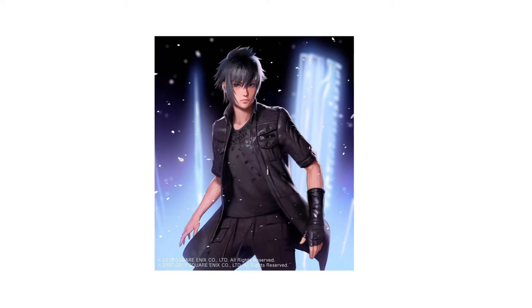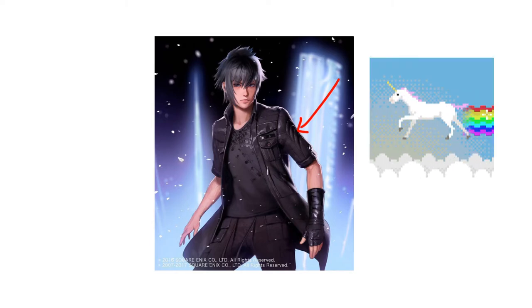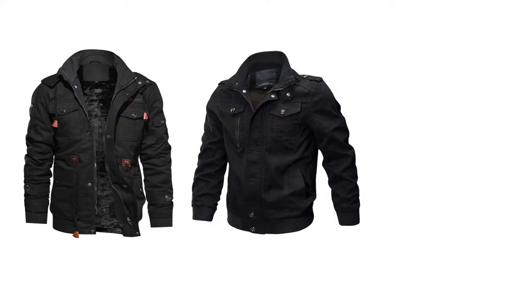The most difficult part of this outfit is going to be the jacket. The reason it's hard to find is because Noctis is wearing a short-sleeved military-inspired jacket — you can't just find a short-sleeved military-inspired jacket; this is mostly just a fantasy piece. However, if you go to thrift shops or military surplus stores, you can get pretty close. The key elements of his jacket are the high collar, symmetrical breast pockets, and button-down shoulder flaps. If you can get all of those things, the jacket is going to look close enough.